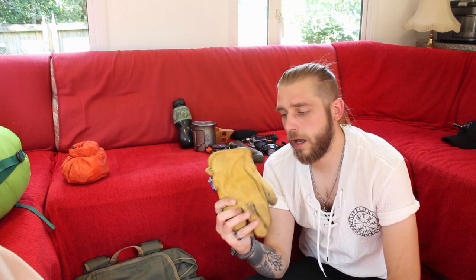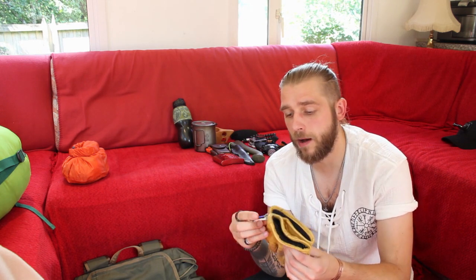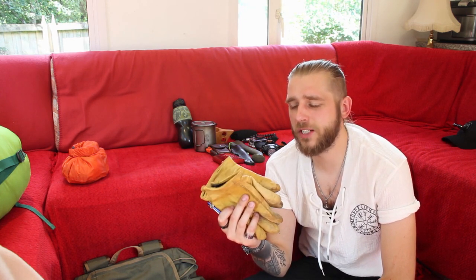Next up I have my leather gloves. I'll be honest, I don't know where they came from because they were bought for me by my dad as either a birthday or Christmas present — I can't remember which. But they're really high quality and I really like them, so thank you very much, Dad.